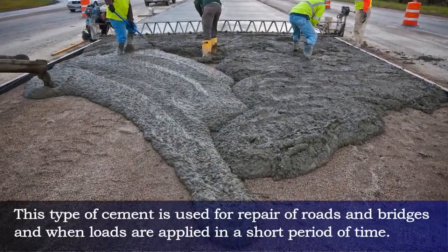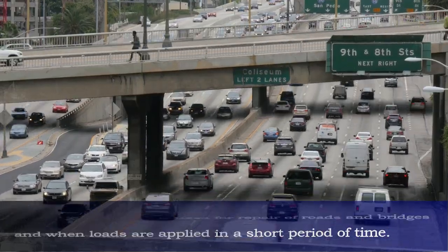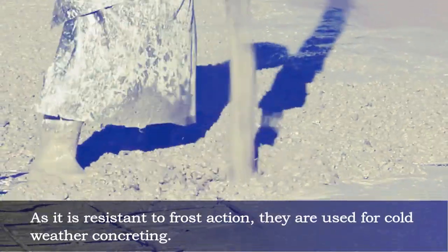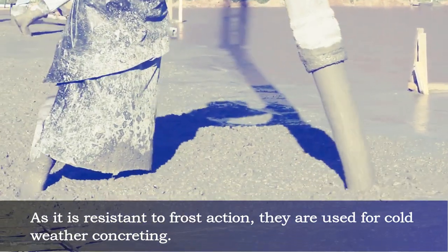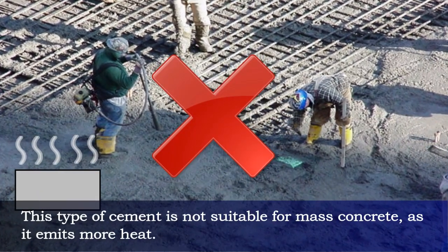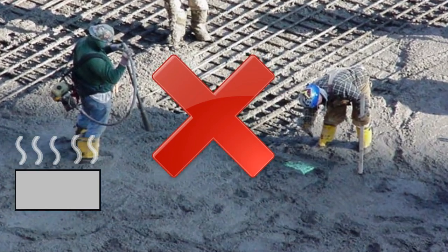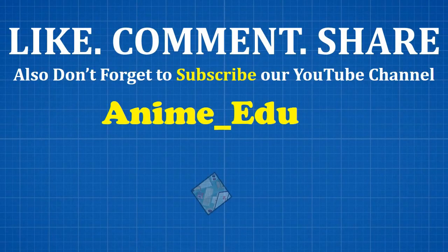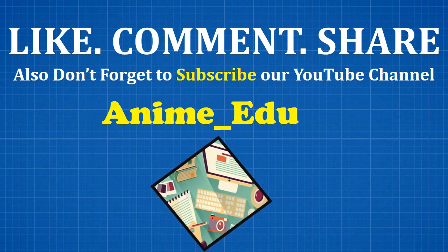This type of cement is used for repair of roads and bridges and when loads are applied in a short period of time. As it is resistant to frost action, it is used for cold weather concreting. This type of cement is not suitable for mass concrete as it emits more heat.